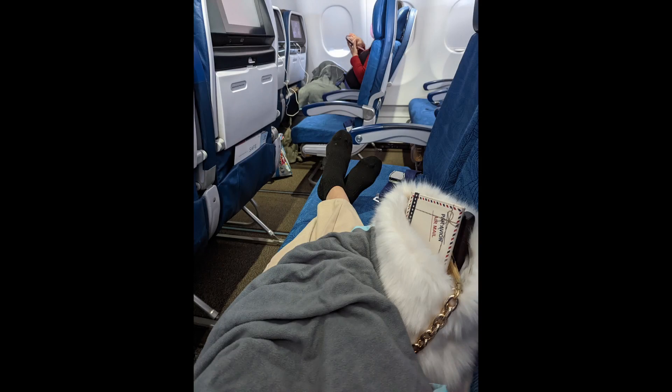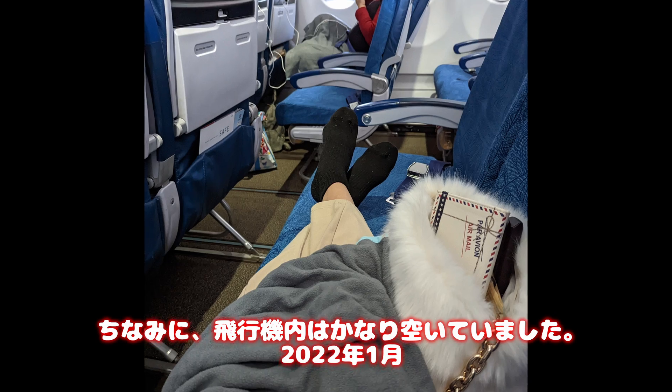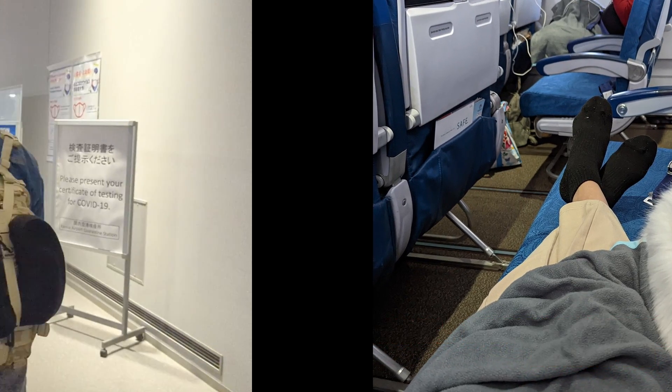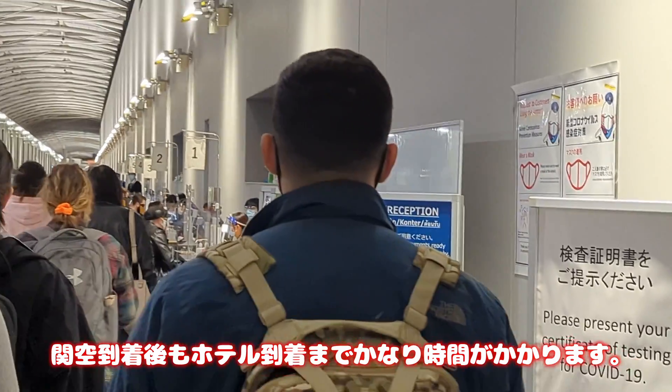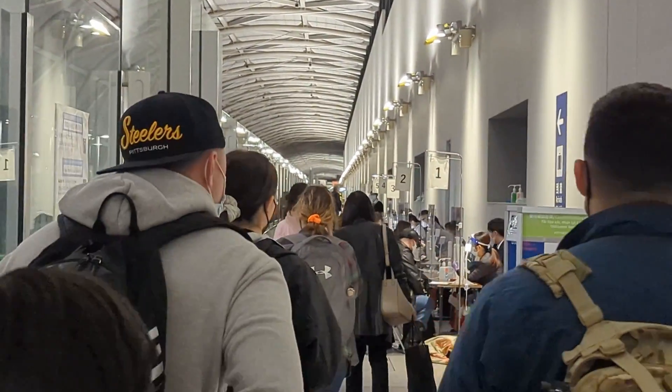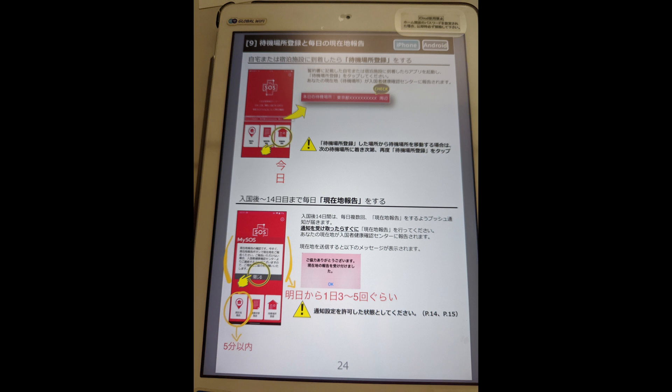So I flew 10 hours to Japan, but there were almost no passengers — only a few people — so I was very comfortable sitting in my seat. Finally I arrived at Kansai Airport, but from here it's going to take forever. Airport staff check whether you really downloaded all the apps, and then they teach you how to use them.